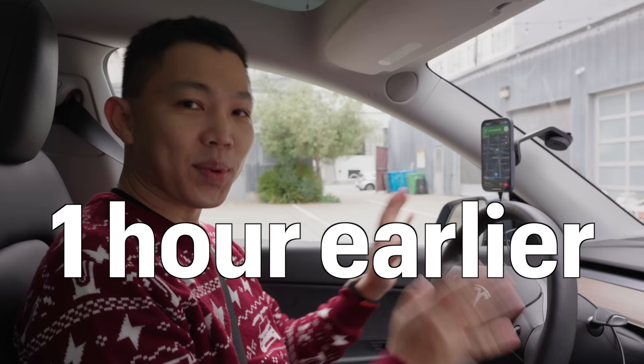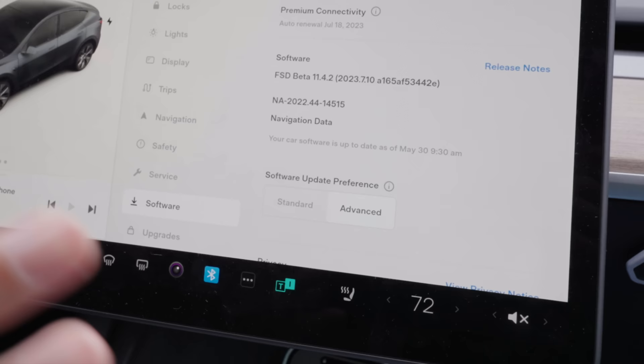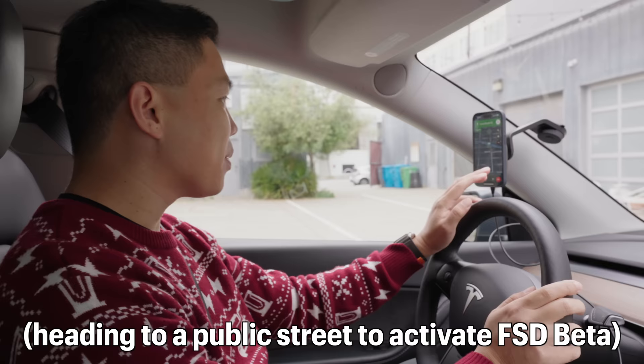We're here with Ryan's 2022 Model Y Long Range with FSD Beta. You can see FSD Beta by going to Car, then Software, and you can see it's got FSD Beta 11.4.2. The latest version has just been updated. We're going to do a FSD Beta drive to Fremont Factory for a short tour.